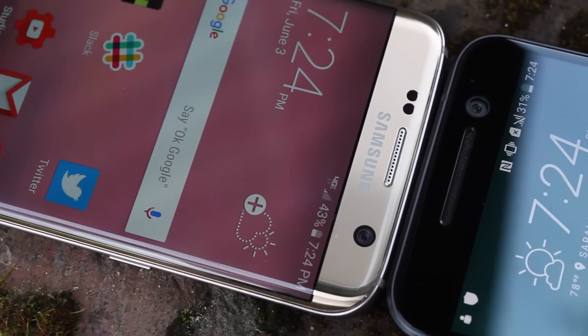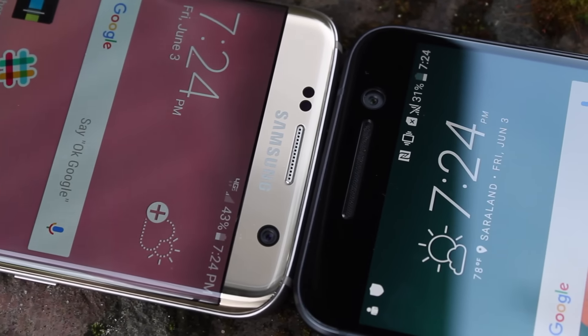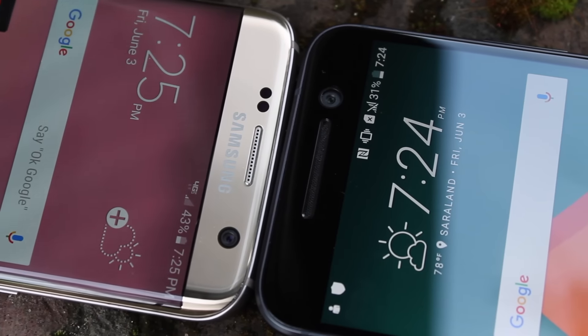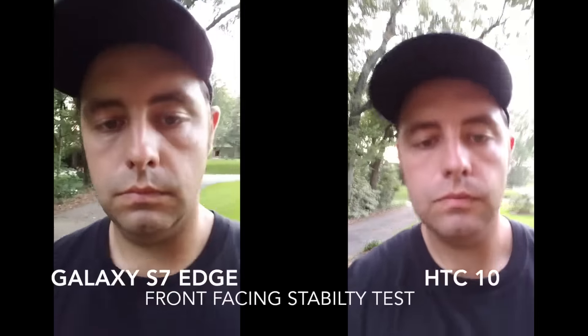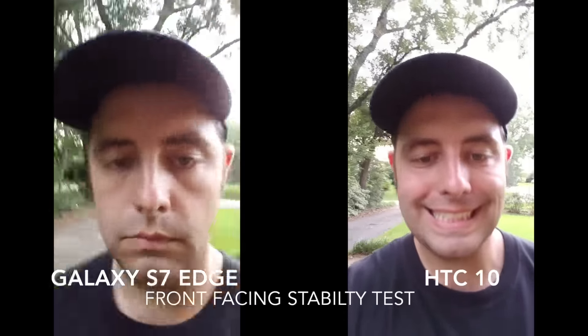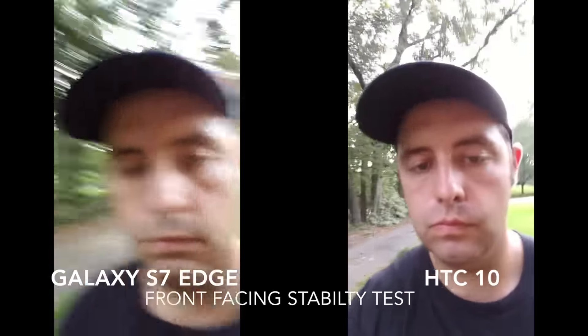The second reason the HTC 10 is better than the Galaxy S7 Edge is the front-facing camera. It is the first front-facing camera on a flagship device to include optical image stabilization. Most of the pictures we take with our phones are selfie pictures, and what tends to happen sometimes if our hands are not stable, those pictures turn out blurry and we have to delete and retake them. With optical image stabilization on the front-facing camera, you no longer have to worry about image blur when taking those awesome selfies.